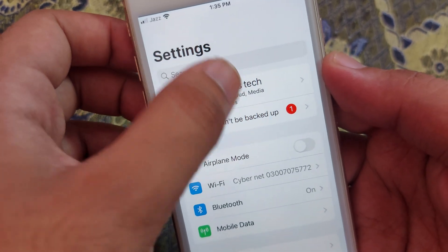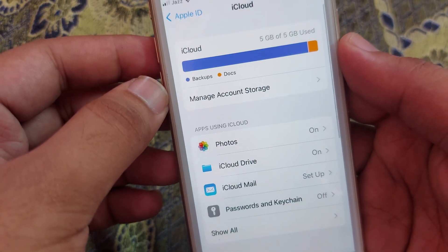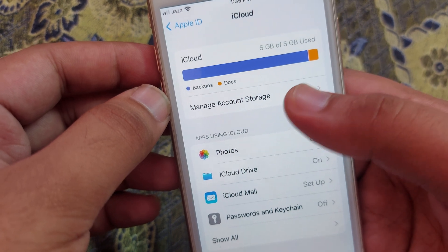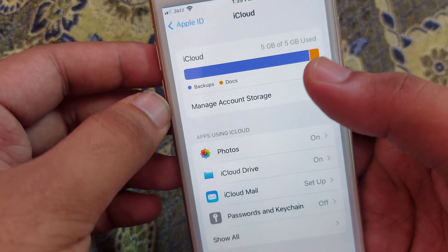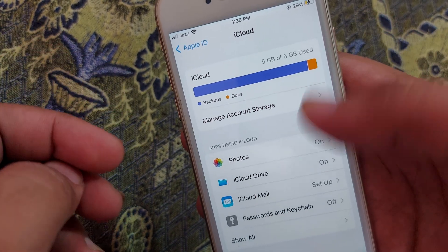After that, scroll down and you can see your Apple ID — tap on there. After that, open your iCloud. You can see that my iCloud storage is almost full, so you have to free up your iCloud space.